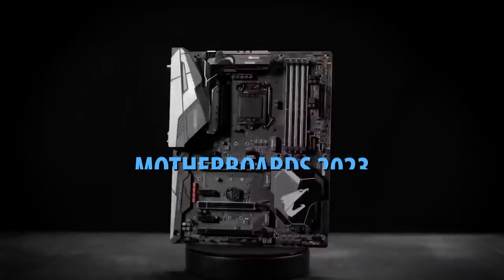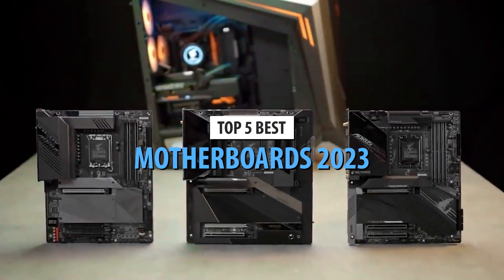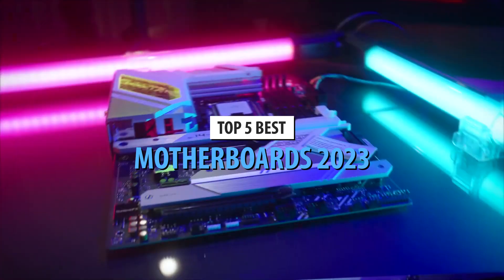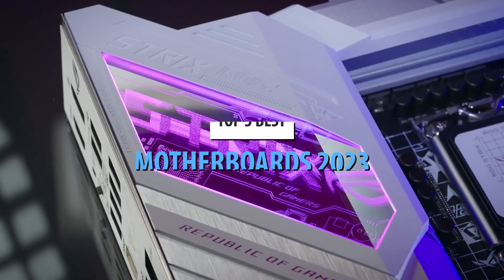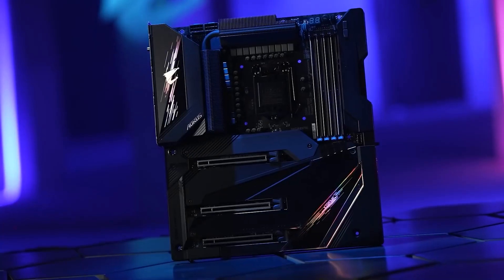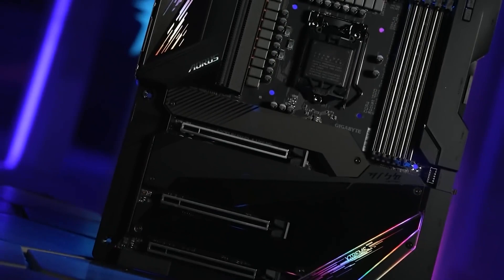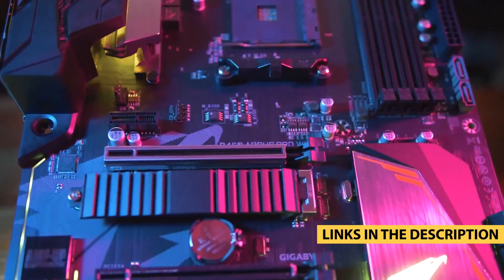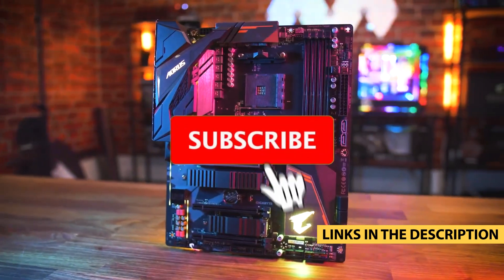What's up guys, today's video is on the top 5 best motherboards in 2023. Through extensive research and testing, I've put together a list of options that'll meet the needs of different types of buyers — whether it's price, performance, or particular use, we've got you covered. For more information on the products, I've included links in the description box down below, which are updated for the best prices.